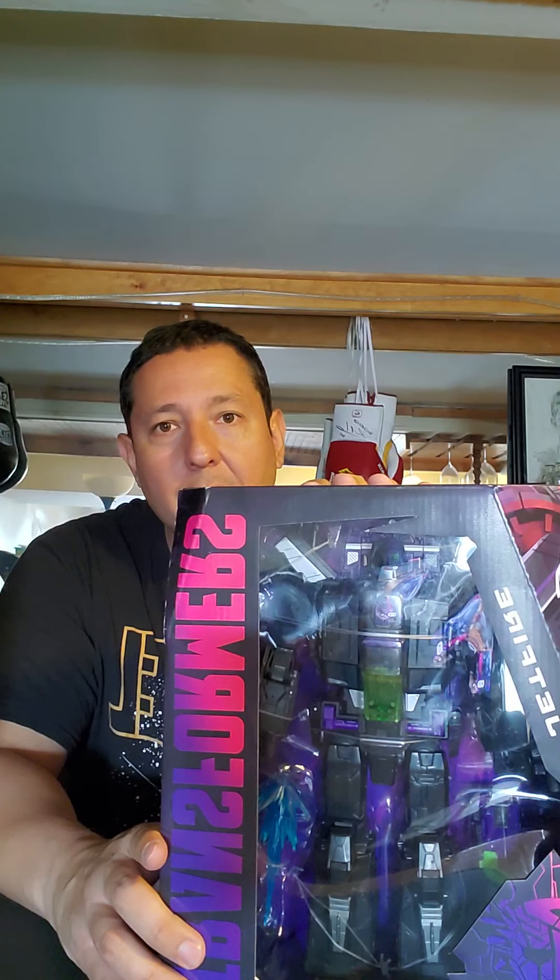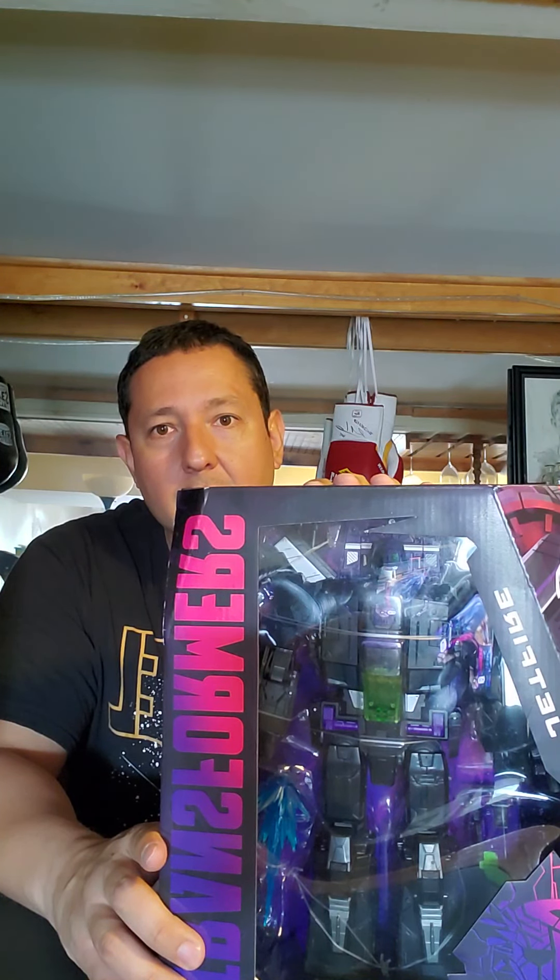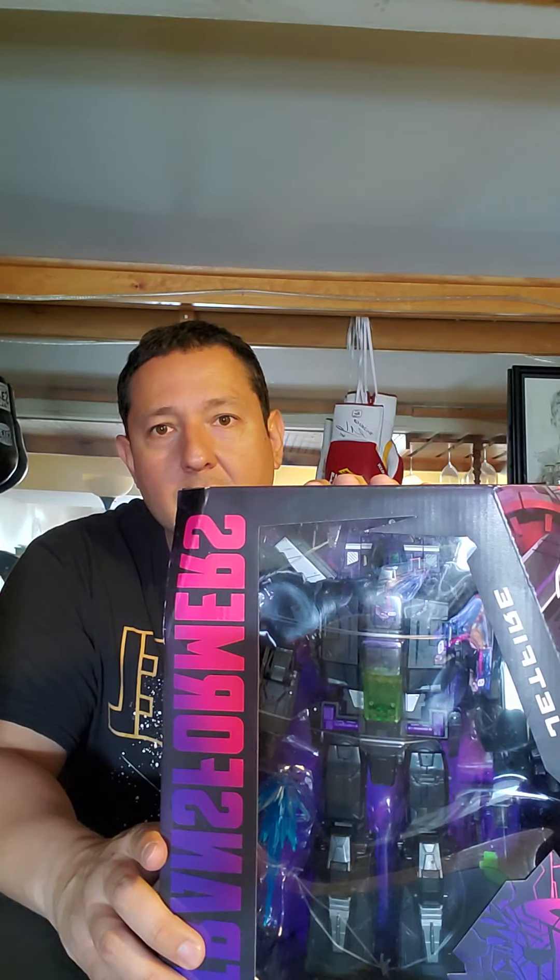I suggest checking out thorough unboxing videos on this figure to see how awesome he is and help make your determination on whether to add him to your collection. That's it for today, guys — I hope you enjoyed the video. Today's character spotlight was Jetfire. Hope you picked something up or learned something about Jetfire. If there's something I left out, feel free to leave it in the comments, because like I said I just started watching him in the Netflix series and I thought he was a bad dude. Thanks so much, see you next time!